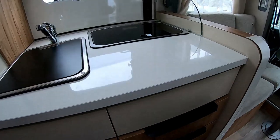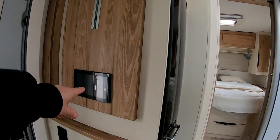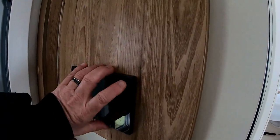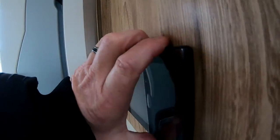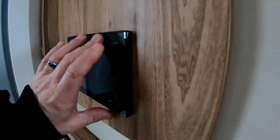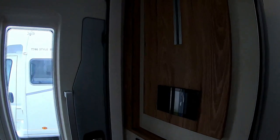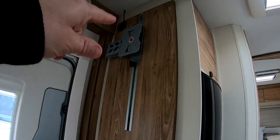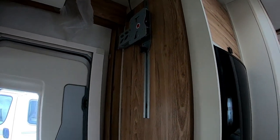Et là vous avez l'écran de contrôle pour la télé. J'aime bien quand elle est là la télé, ce serait plus pratique.